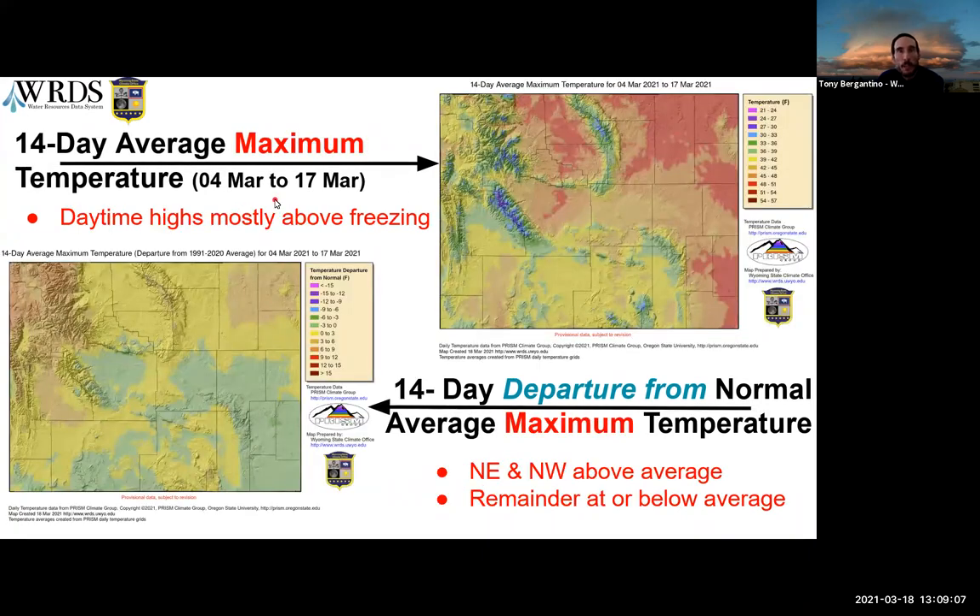This shows the 14-day maximum temperature. With the exception of high elevations in the Wind River Range and Bighorns, daytime temperatures pretty much across the entire state are getting above freezing, so we're getting a cycle of melt-freeze-melt as the days go by. As a departure from normal, the northeast and northwest are above average, while Fremont County and Sweetwater are below average, with the rest of the state about zero to three degrees above.